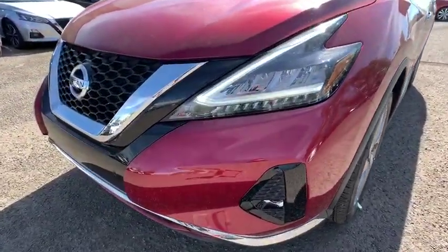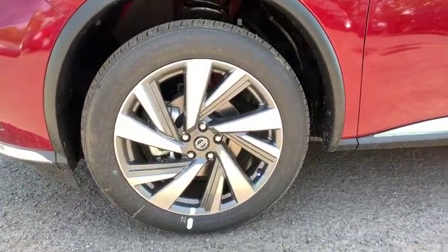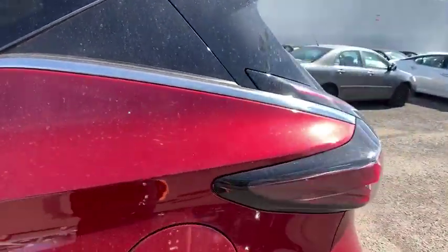Power liftgate, remote engine start, leather-wrapped steering wheel, Bluetooth, power steering, adjustable steering wheel, auto-dimming rear-view mirror, four-wheel disc brakes, keyless start, cruise control.